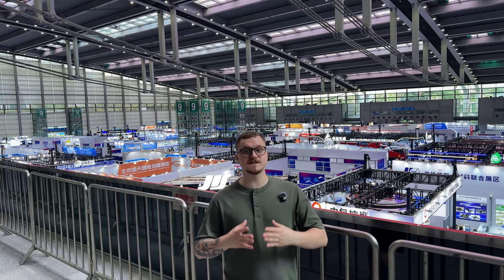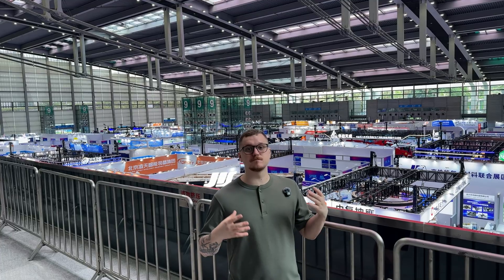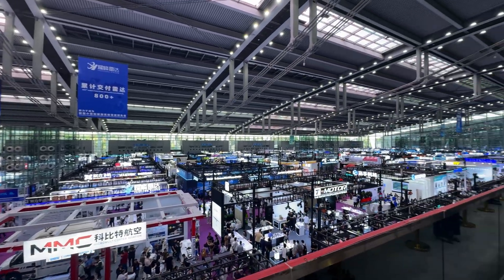Hi, I'm Dan, and as I said before, this channel will not be related to PC builds only. We are in Shenzhen City, China, participating in one of the biggest drone exhibitions in the world, and we will be covering a few innovative things here. The exhibition is called the Shenzhen International UAS Expo.